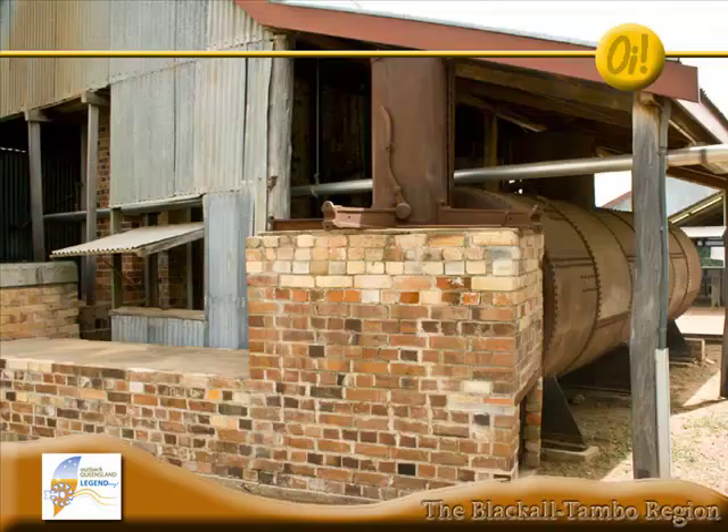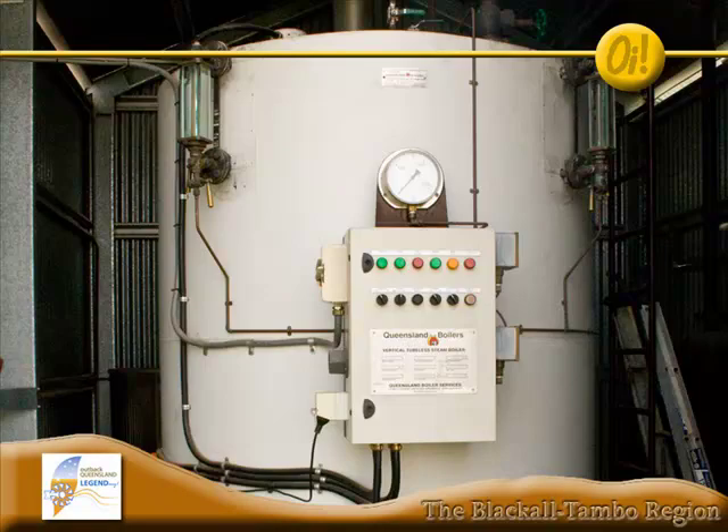They had a woodcutter's paddock here where they'd go and get the Genji timber and there's still plenty around today. We've got the original Babcock Wilcox boiler out there. It was stoked — they used about a tonne and a half to two tonnes of timber a day to feed those boilers. Boilers went 24 hours a day, the scouring plant worked 24 hours a day, and shearing was done over eight hours.